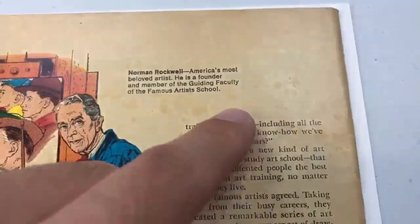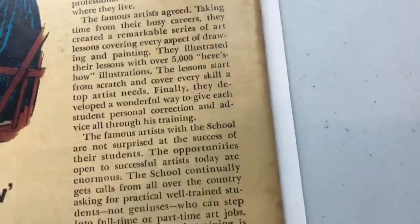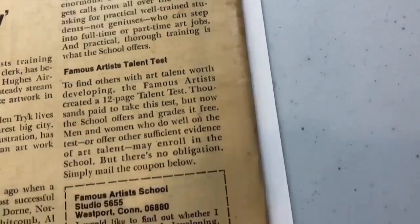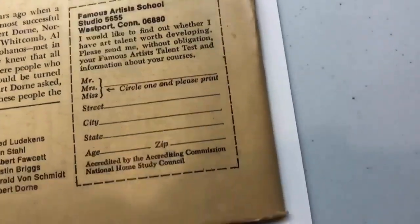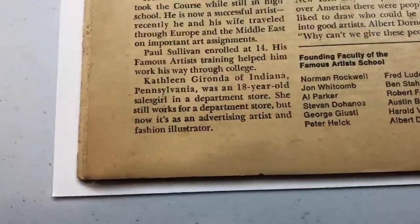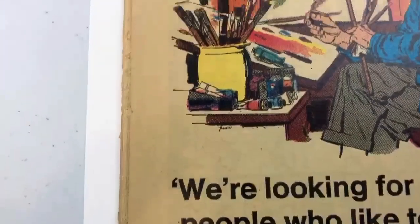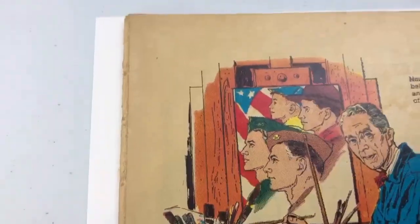Here on the back cover is where I'm really concerned. It's got some foxing — I think that might ding the book pretty well. So if the front cover appears to be a 6.5, maybe even a dream of 7.0, I think that foxing might take it down to about a 6.0, hopefully not lower. So I'm hoping and guessing 6.0 on this copy.